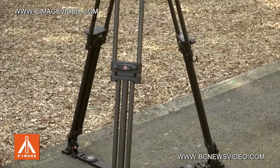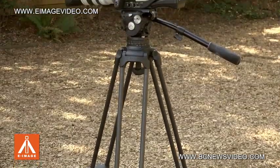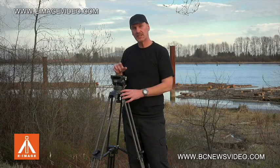This is probably one of the fastest set-up tripods in the world and it's exclusive to E-Image.